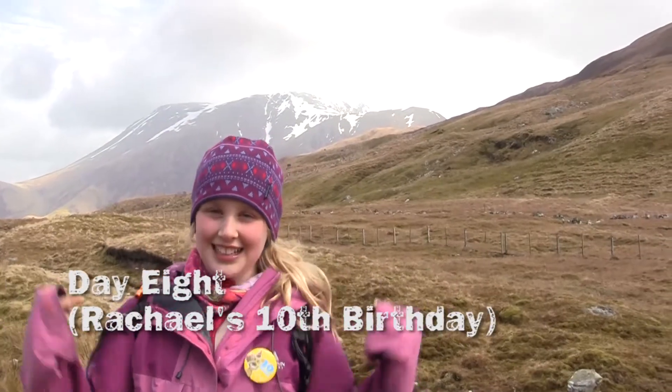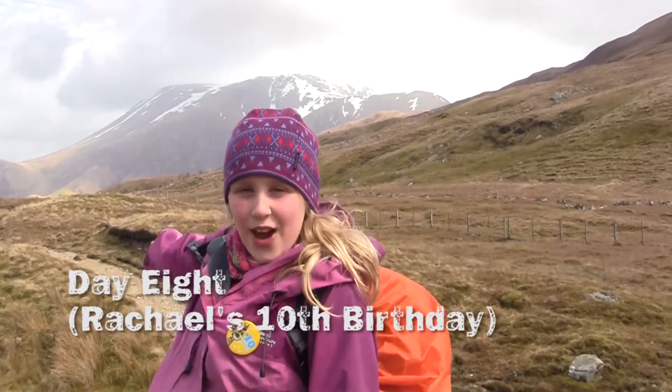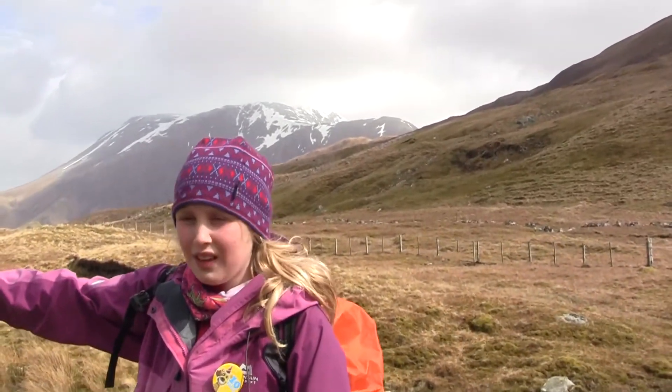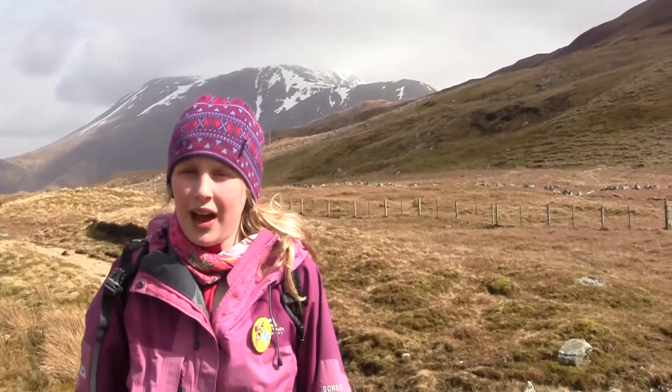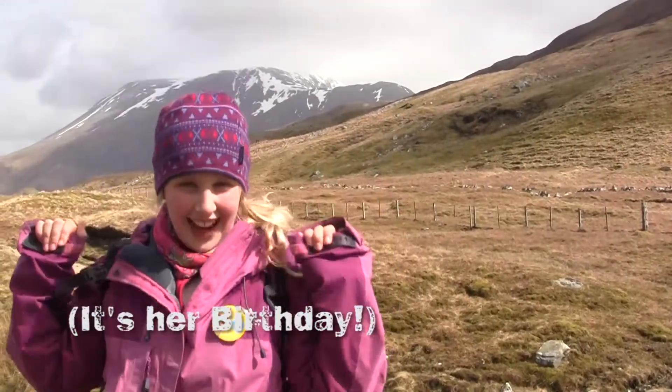First, it's my birthday and I'm ten. Secondly, over there is my first ever sight of Ben Nevis. And also, down there by that forest — them trees there — is Fort William, our destination for today. And in case you forgot, it's my birthday! And I'm ten! Let's go!